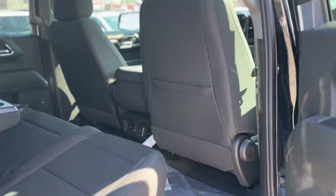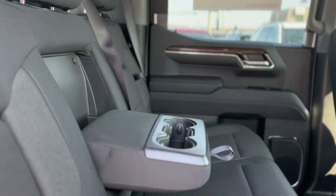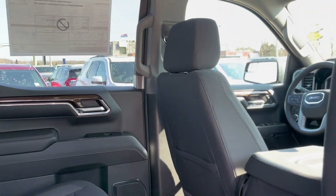With leather-appointed seating, ambient lighting, and dual-zone climate control, the heated and ventilated seats ensure comfort no matter the season.